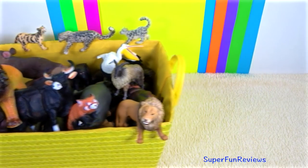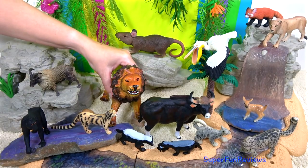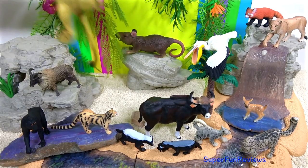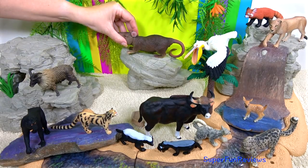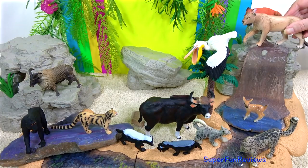These include the Asian elephant, Bengal tiger, Asiatic lion, Indian rhinoceros, and several types of monkeys. There's also antelope, hyenas, jackals, wolves, and much more to see.